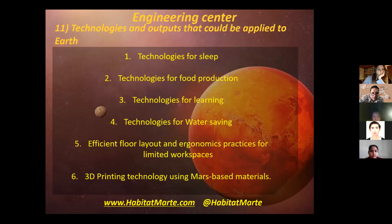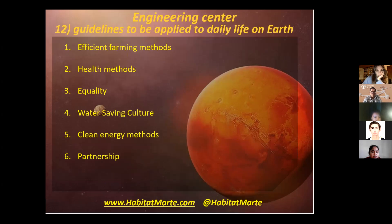Then we have the spin-ups — technologies and outputs that could be applied to Earth. First, we have technologies for sleep, technologies for learning, and 3D printing technologies using Mars-based materials. These technologies will be very helpful as they were optimized by the crew and we know they work. The guidelines to be applied to daily life on Earth include efficient farming methods, health methods, quality-of-life culture, clean energy methods, and partnerships.